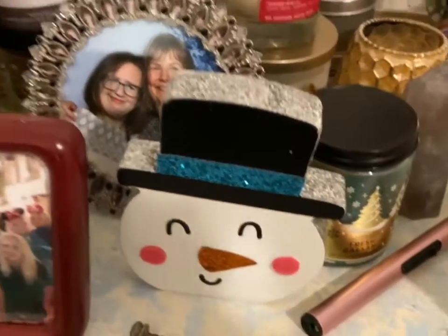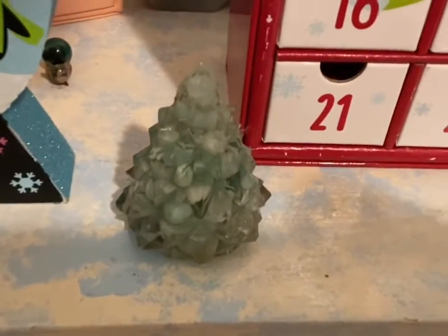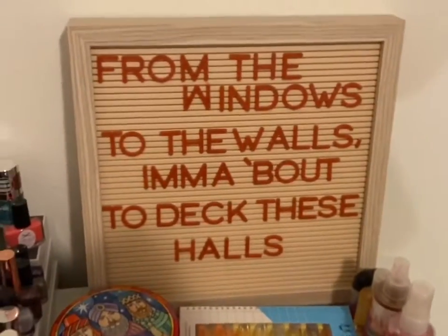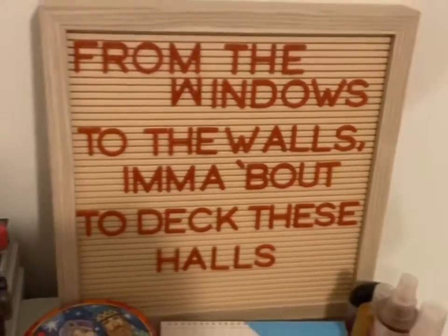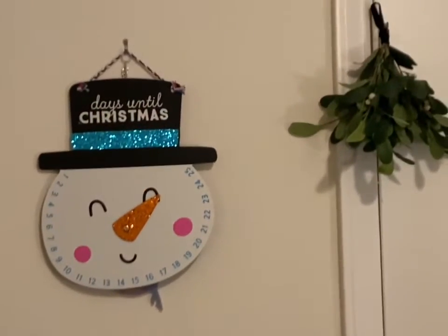Over here I've got my little snowman friend. These are all pictures of my friends and family. I've got all my Christmas candles out — tonight we're going to burn peppermint mocha. Right now I have this one out which is 'Winter,' and then I have my little 'Let It Snow' snow globe and my little Christmas tree — it's resin with little crystals in it. I've got my advent calendar, my little bear, and on my letter board it says 'from the windows to the walls, I'm about to deck these halls.' And then we have our mistletoe and my little Christmas countdown.